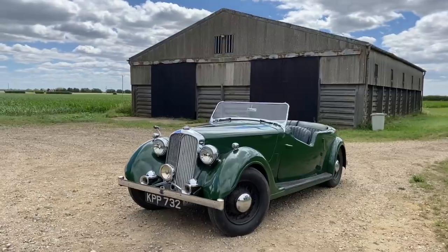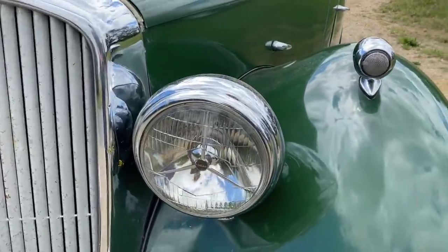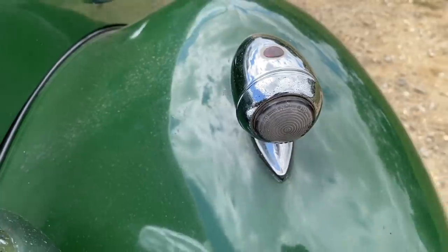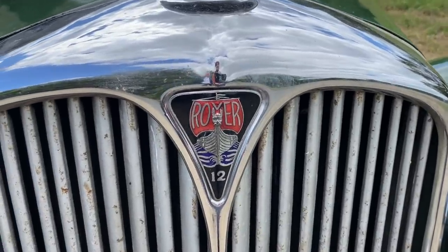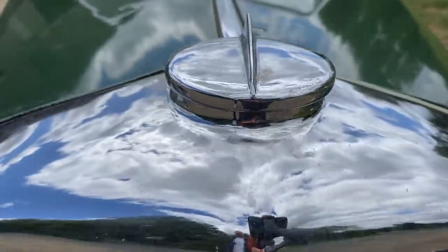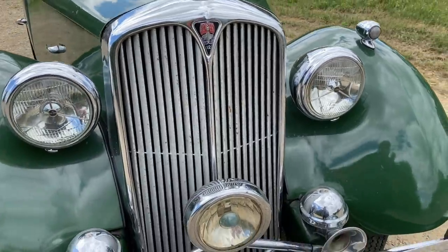Today we're looking at this incredible Rover 12 Tourer from the 1940s and what makes it even more incredible, aside from the fact that it's nearly 80 years old, is that the owner drives this every single day — even to the tip to drop off rubbish and to the co-op to buy milk. I just had to feature it on iDriver Classic because I thought this is a car which definitely deserves a little bit of love.